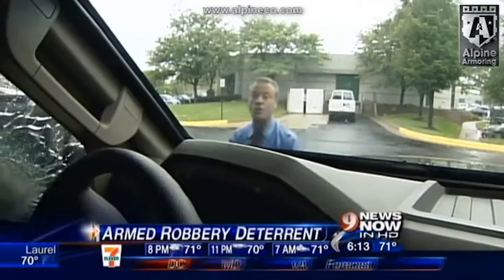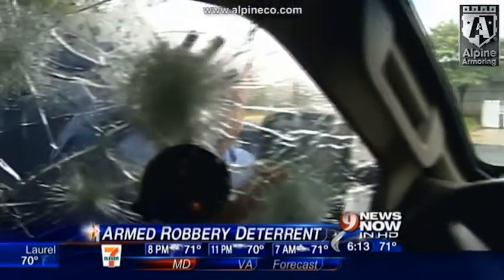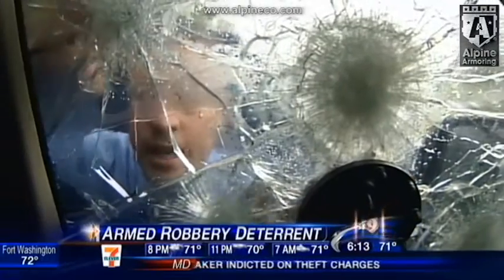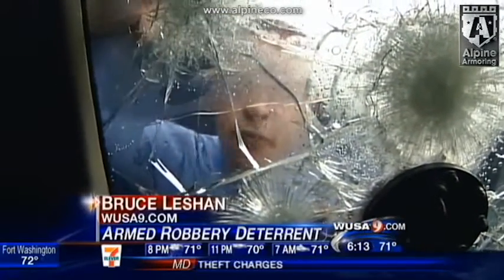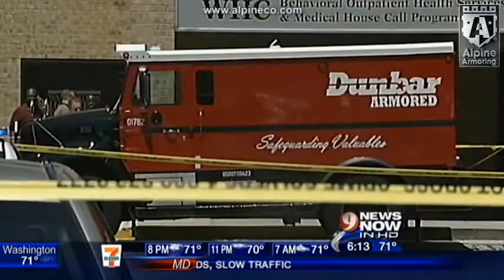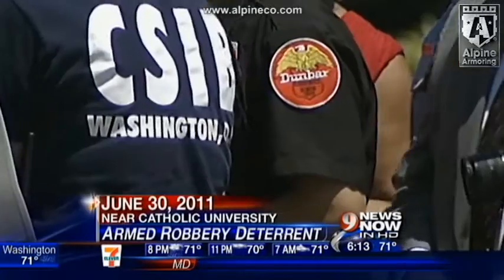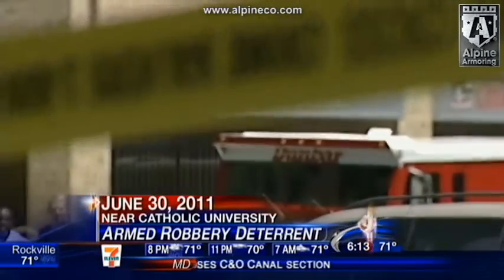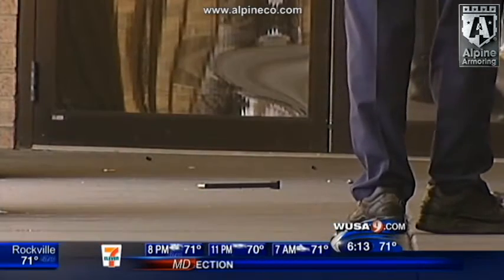Here is how tough that ballistic glass is. These are rounds from a sniper rifle like the one John Muhammad used. These are actually from an M16. All of them stopped. Why did you rob the bank? Because that's where the money is. Actually, there is often far more money in a truck than in a bank teller's drawer, and the robbers often come better armed and more willing to commit violence.